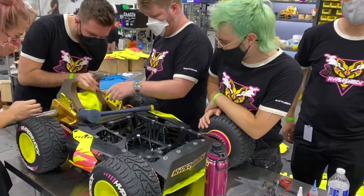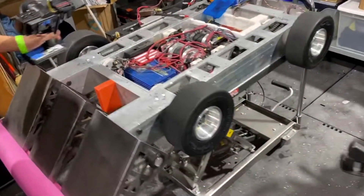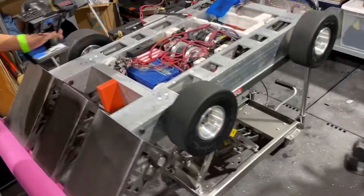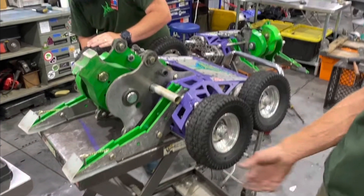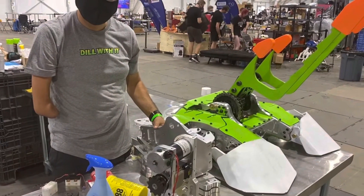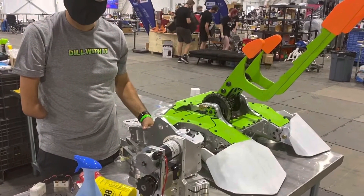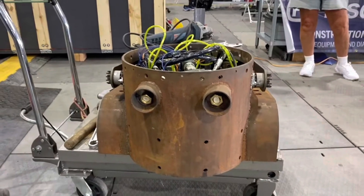We got our first look at the new Hypershock and boy George it looks tasty. Free Shipping is in the works in the pits as well, looking very nice indeed. We saw Lockjaw, which is pretty much the same as last year, perhaps a little bit lighter however. The Big Dill is completely redesigned from the 2020 version, as is the new Rusty, confirmed to be taking part in this year's tournament.